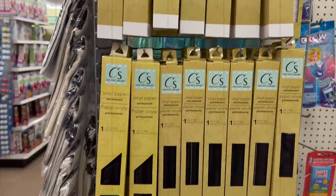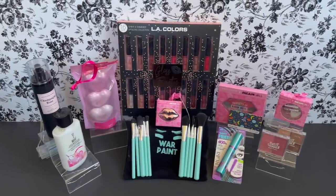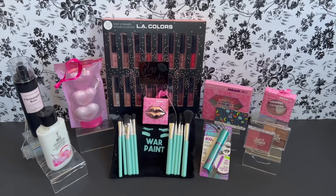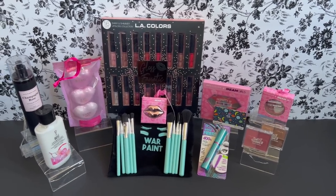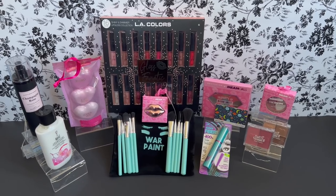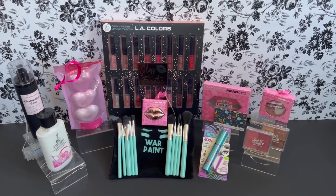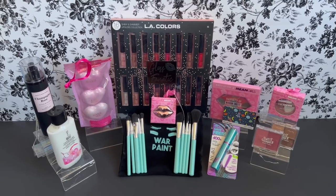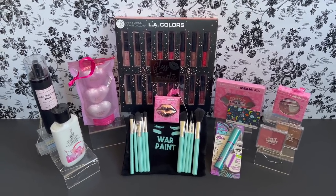I wanted to take a quick break from this Dollar Tree walkthrough to go ahead and announce this week's giveaway with the Dollar Tree gift card and these amazing bonus prizes. All of this is up for grabs this week, so I'm super excited. I hope you guys really like it — I took my time and picked out items that I think you guys are gonna love. Let's go ahead and go over the items and then we'll go over the rules on how you can enter to win.